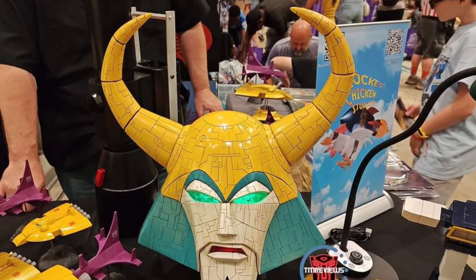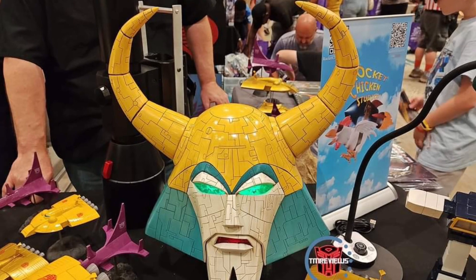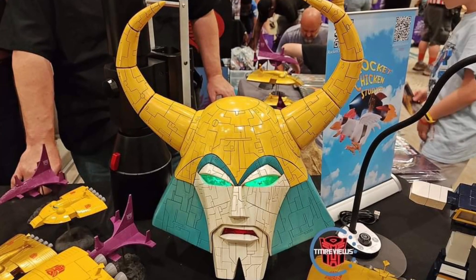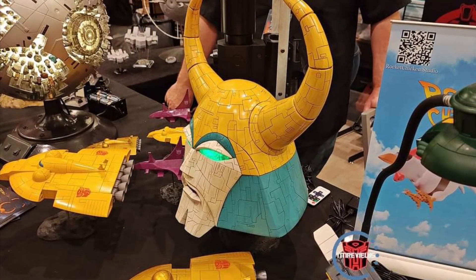All right, more reveals at TFCon Orlando. This is crazy, guys. From Deem Chalk Reports over on Facebook, we have Robot Chicken Studios, formerly Oz Studios, with custom-made Cybertron and Unicron Head.